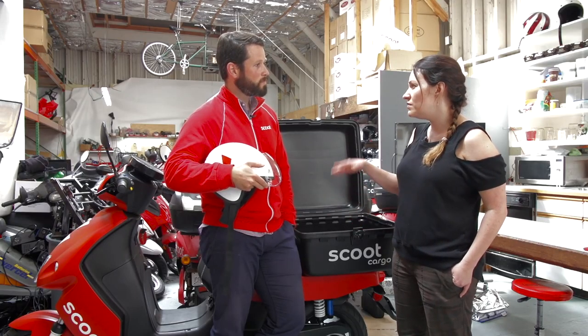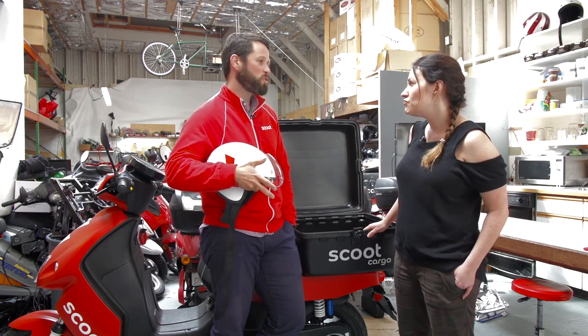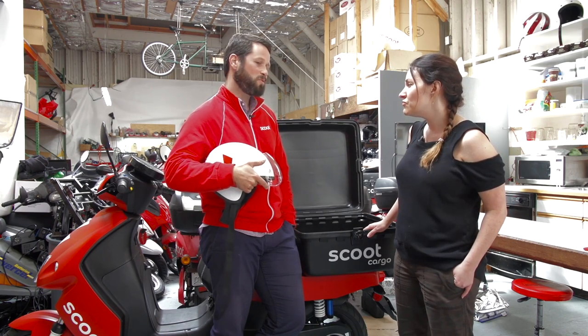Membership is $19 a month, and then it's $2 a half hour to ride, so most rides end up being about $2. Especially when commuting in the city, you can get around really quickly without sitting in traffic, so people are zipping all across the city on a Scoot.